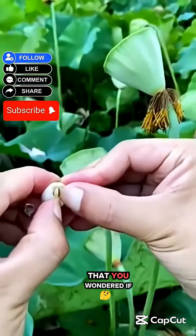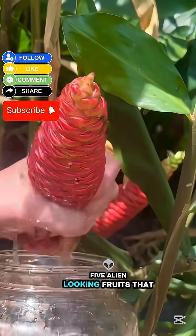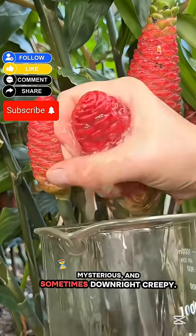Have you ever seen a fruit so strange that you wondered if it even came from Earth? Today, we're counting down 5 alien-looking fruits that look bizarre, mysterious, and sometimes downright creepy.